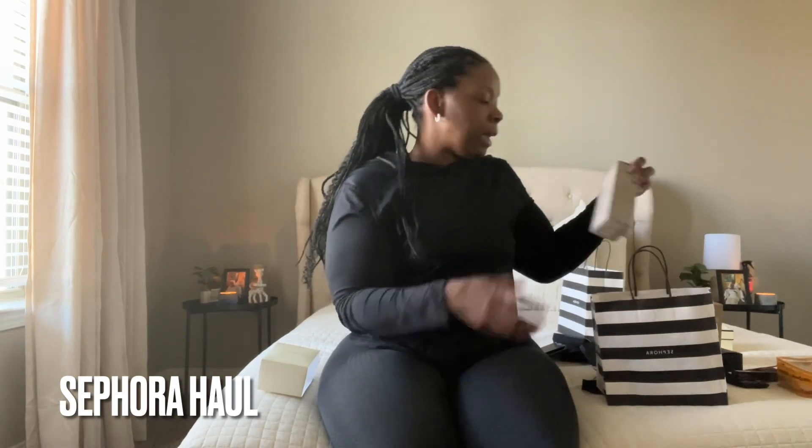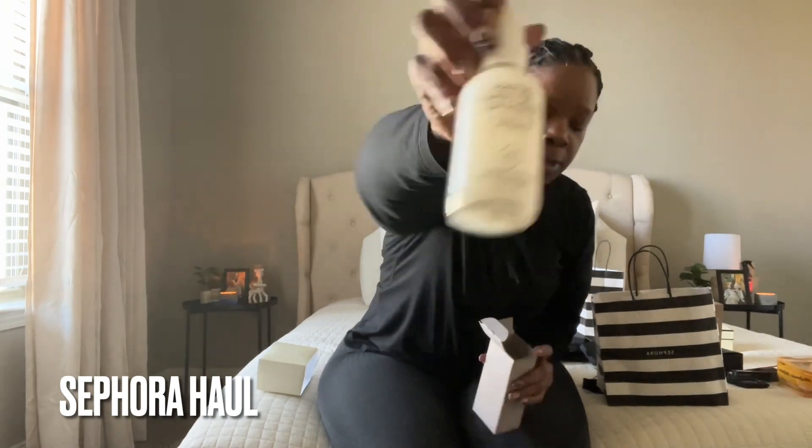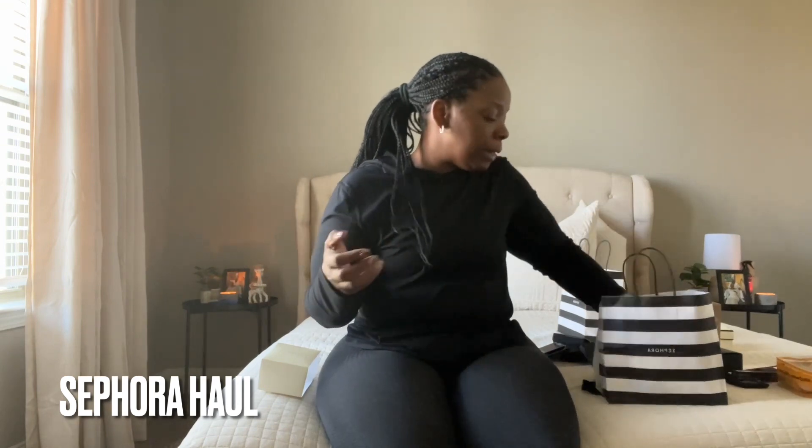I got some more Youth to the People hydrating activated mist — I'm just loving the packaging, the glass bottle mist spray. I got another one of those to last me until the next sale. I also got the Superfood Air Whip Moisture Cream. My skincare routine is Youth to the People all the way.